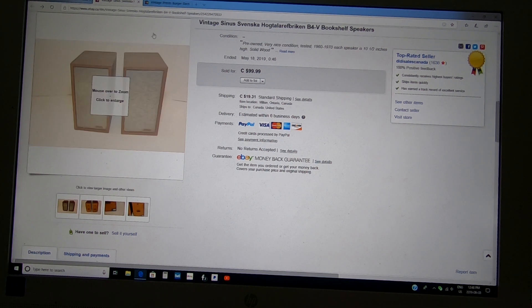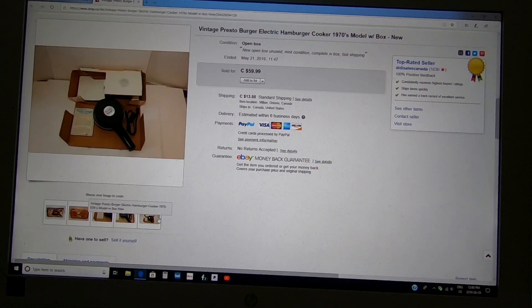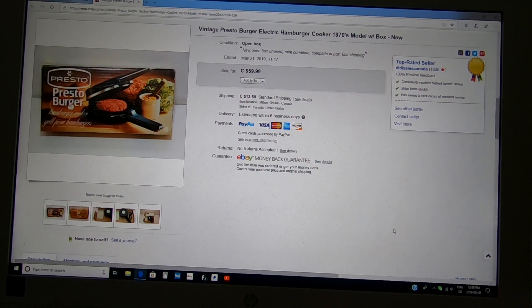I paid $5 for this — I think it was brand new in the box. This is the vintage Presto burger maker — a hamburger maker in mint condition with everything included. I looked at comparable sold listings and they were around the same price. It sold within days. If you find vintage cooking appliances or small appliances, they do sell — it's very interesting how people collect things like this.